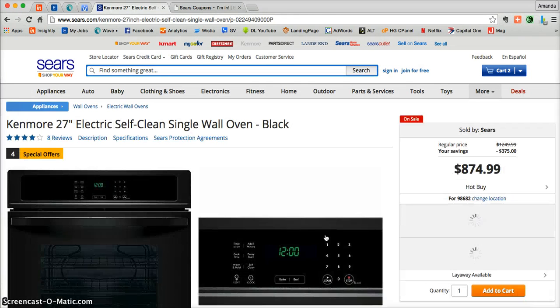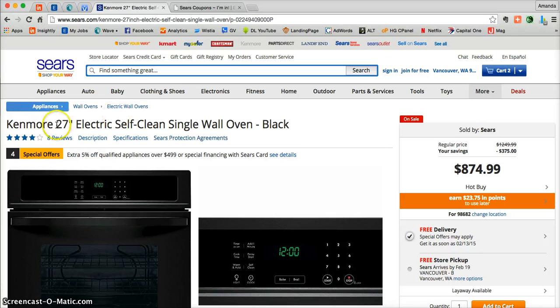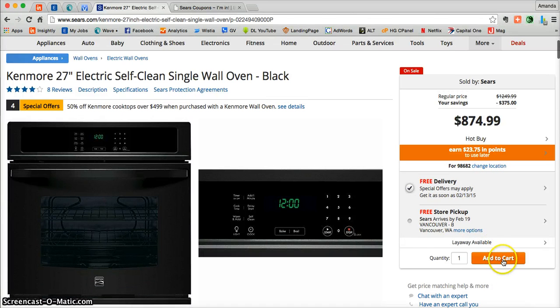There you'll be able to find additional product details on this specific wall oven before adding it into your cart. Here you can read reviews from people who've already purchased it, a very detailed description including warranty information, specifications, and even the Sears protection agreement. Once you're ready, just go over to the right, scroll down and click Add to Cart.